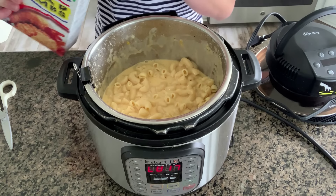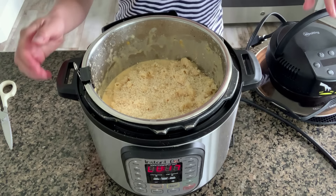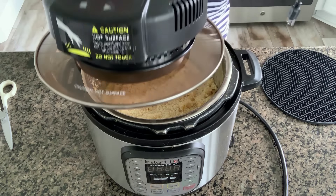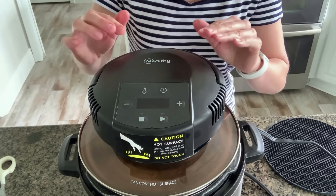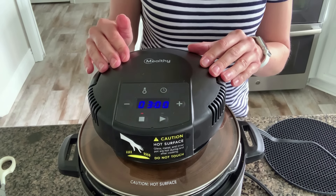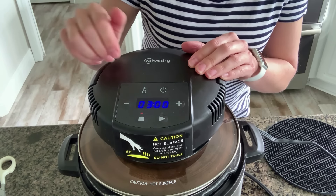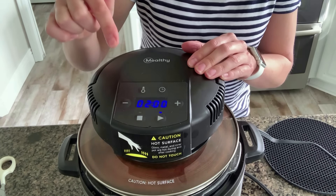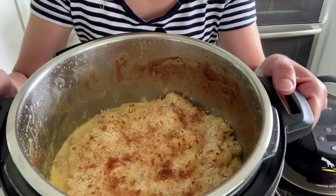Add about a cup of panko breadcrumbs and toast them with the Instant Pot Crisp lid. First, unplug your Instant Pot, then plug in the Crisp lid. As soon as you put the lid in place, it turns on, and you can adjust the time and temperature. I want to broil the breadcrumbs so they get nice and toasty, so I'll set the temperature to 500 degrees and start with two minutes, then push the triangle button. Once done using the Crisp lid, set it on the silicone mat that came with it so it doesn't burn your counter. Just look at how delicious that looks.